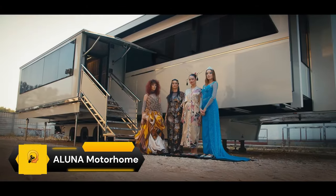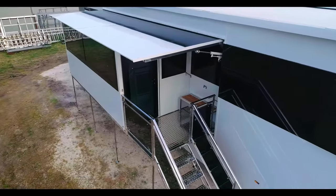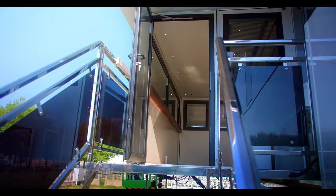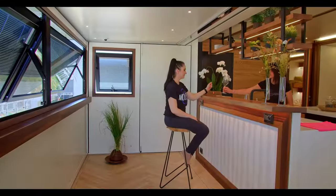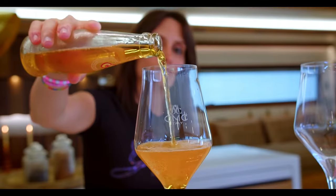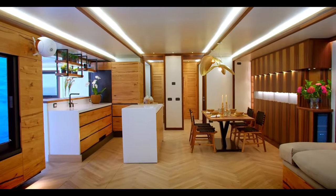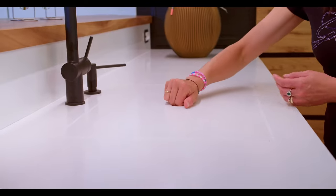The CMC Aluna Motorhome, a product of the Italian company CMC Caravan, is a testament to the company's commitment to excellence in the industry since 1961. Known for their luxury trailers and special vehicles, each CMC motorhome, including the Aluna, is a perfect blend of tradition and innovation.